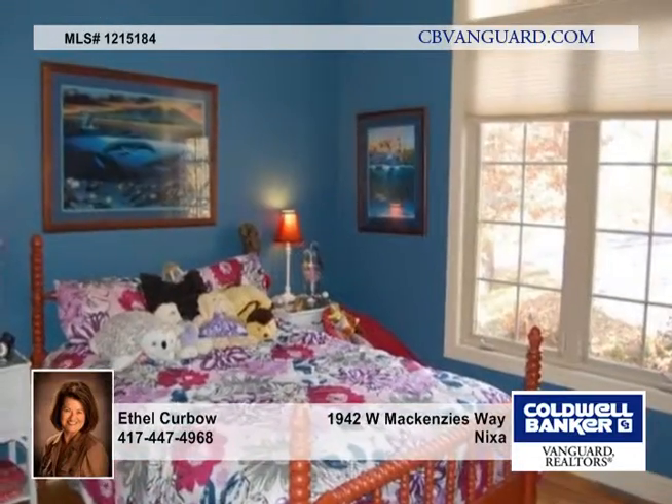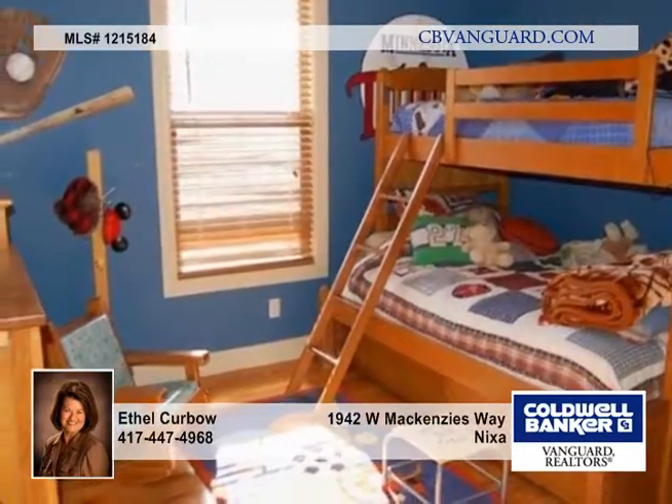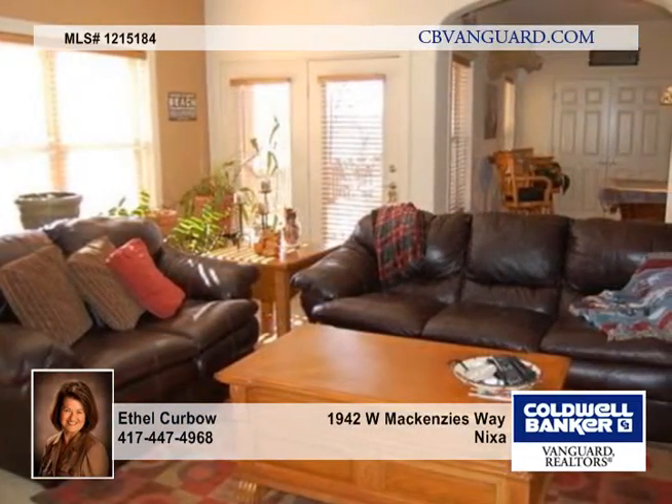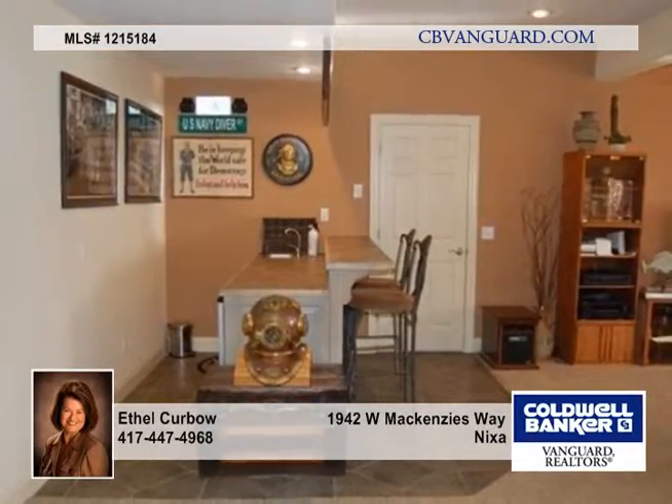The kitchen has tile counters, stainless steel appliances all staying with the home, and a large picture window in the eating area. A formal dining room, three bedrooms in a split plan, and a living room complete the main level.